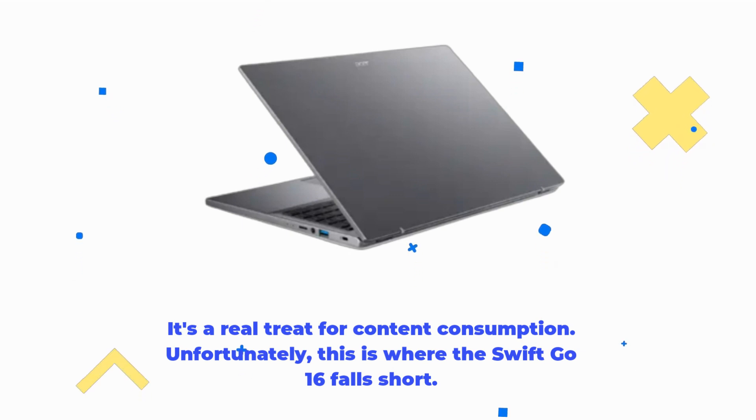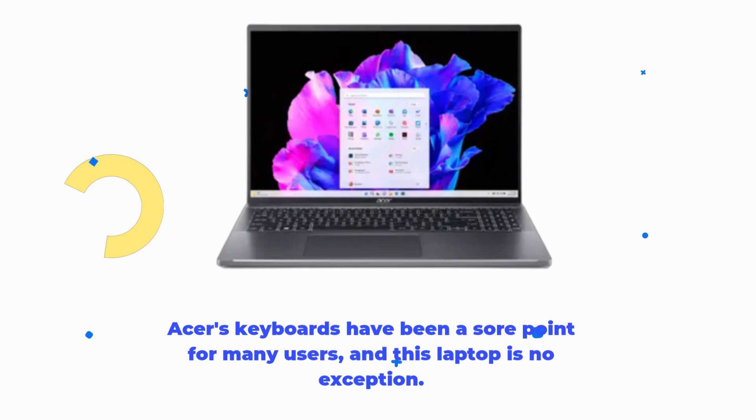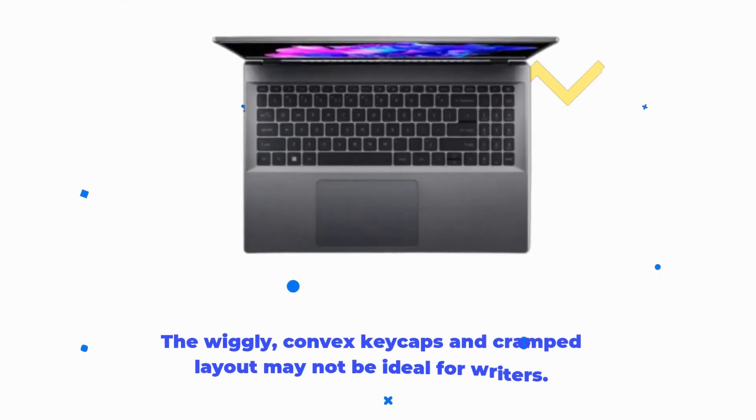Unfortunately, this is where the Swift Go 16 falls short. Acer's keyboards have been a sore point for many users, and this laptop is no exception. The wiggly, convex keycaps and cramped layout may not be ideal for writers.